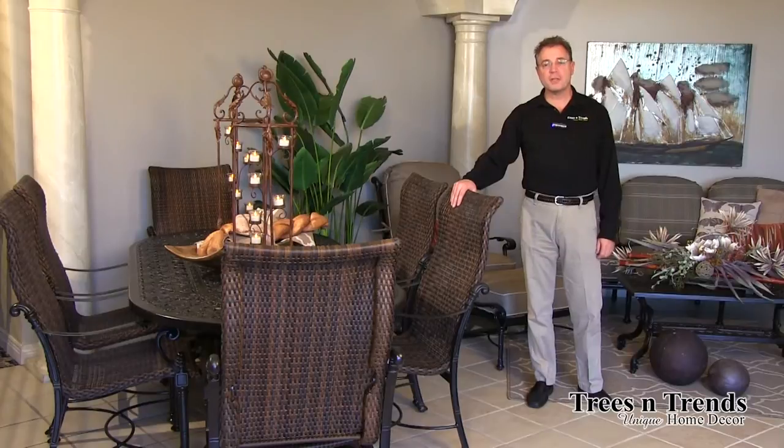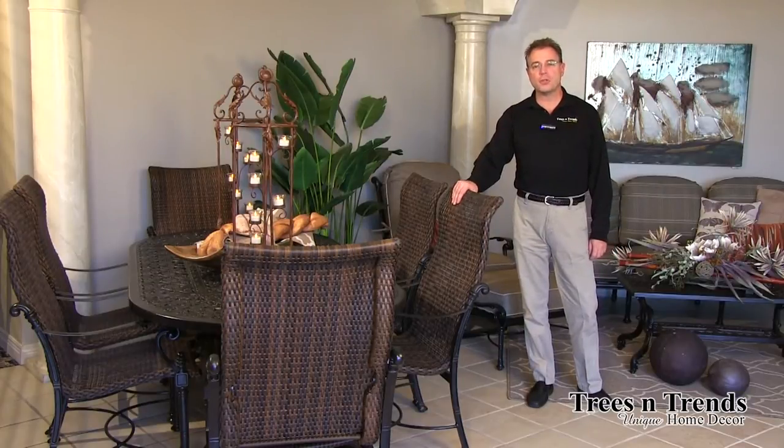Hi, I'm Kevin from Trees and Trends and I want to discuss with you our Jensen Florence collection. Florence is considered to be the area of the birth of the Renaissance in Italy, and you will see a lot of detail from Italy used in this collection.